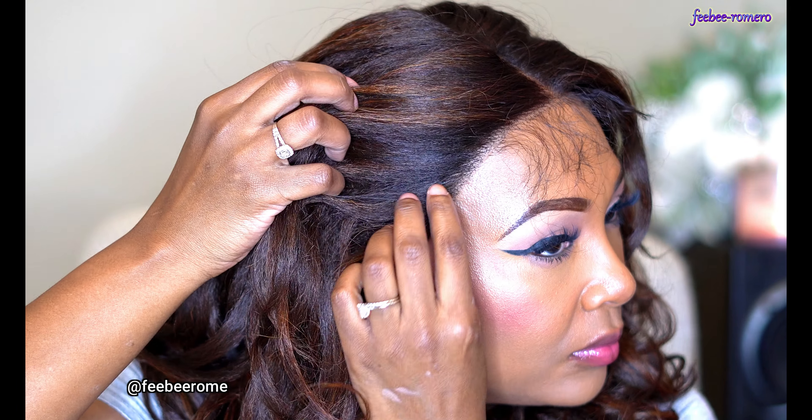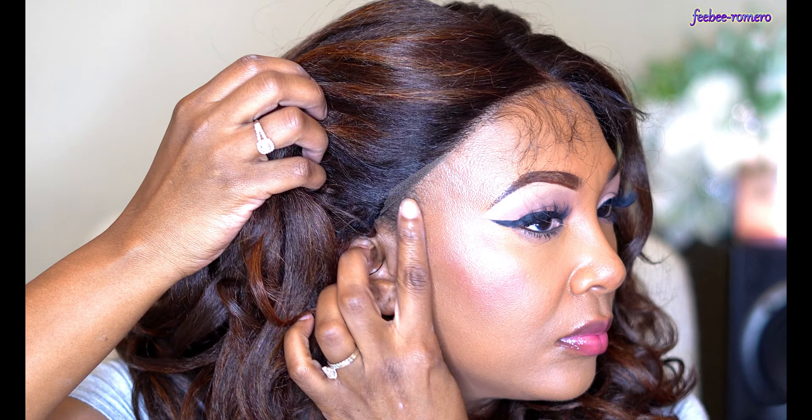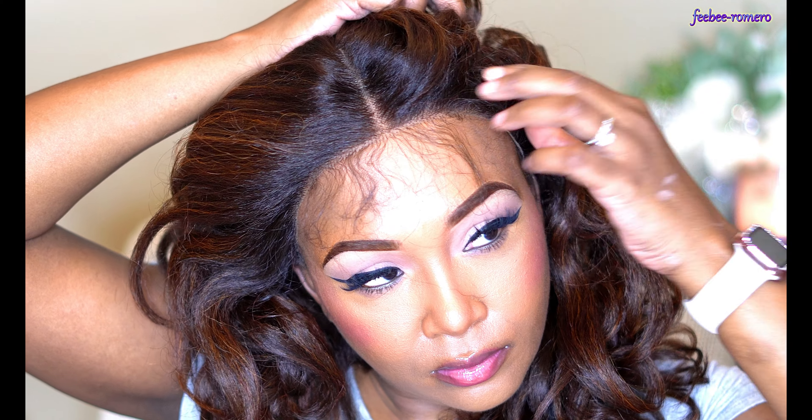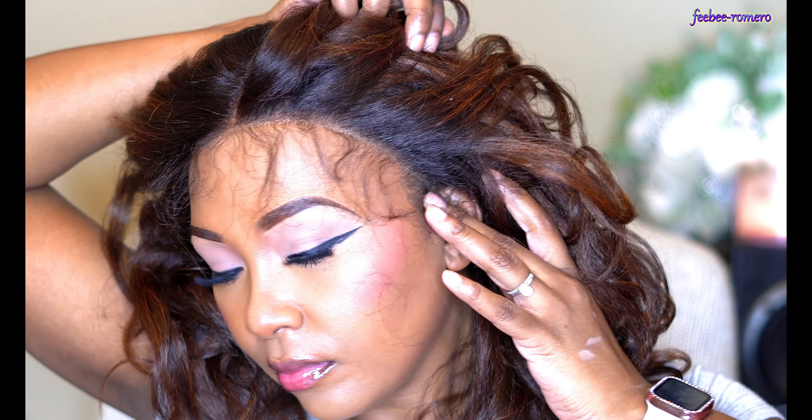She has a pre-attached wide elastic band for a secure fit, natural baby hairs, redesigned comfort ear contour, and she can be heat styled up to 400 degrees Fahrenheit. She is slaying immediately on the first application. If y'all want all the details, watch the whole video so you won't miss a single word.